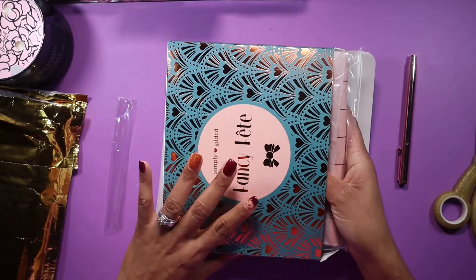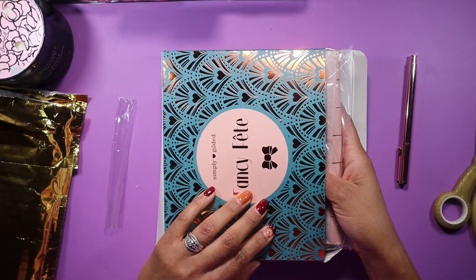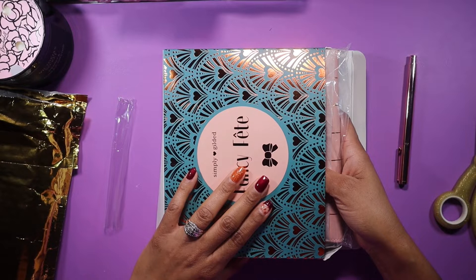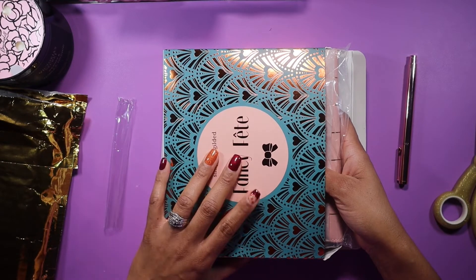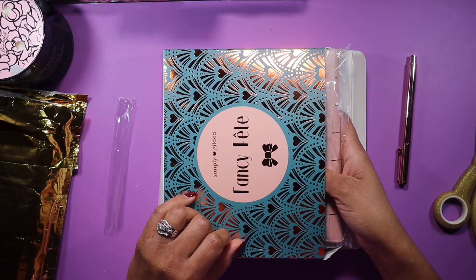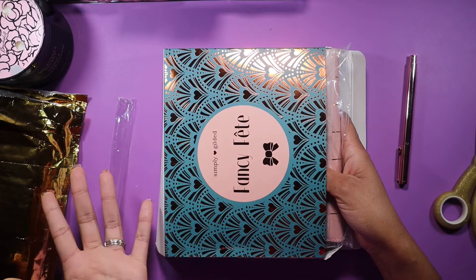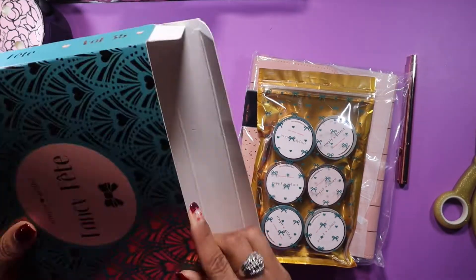Before I do open this, if there's anyone here who is subscribed to Simply Gilded and has not received their box yet or hasn't opened it, go ahead and click out of this video. I'm sorry — I don't know which item in here is a mystery or if there's a mystery item at all. I haven't been keeping up on Instagram since I haven't been feeling well. I don't want to reveal it if you're not ready — maybe come back and watch after you get your box.